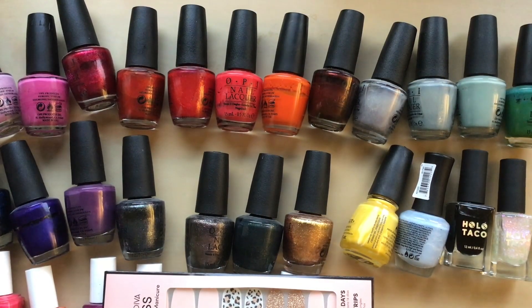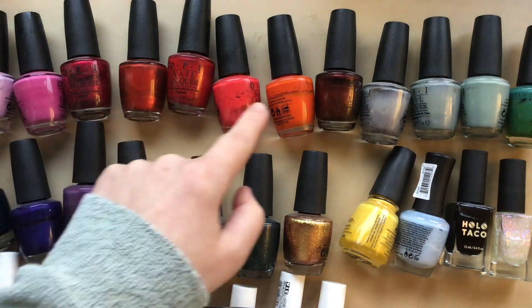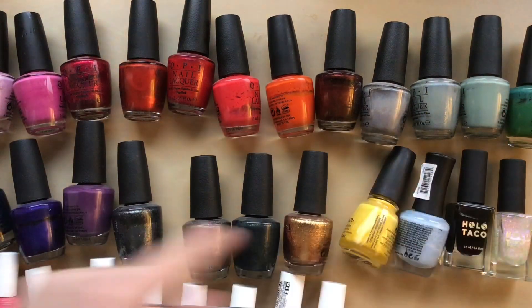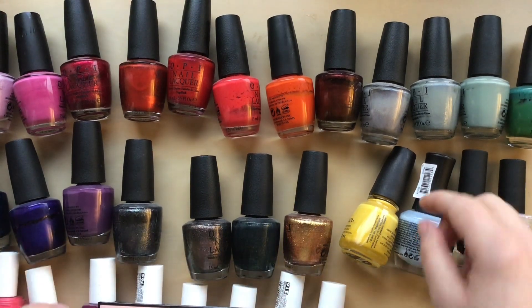Next is nail polish. Last year I had 33 and this year I have 32. I have 19 from OPI.